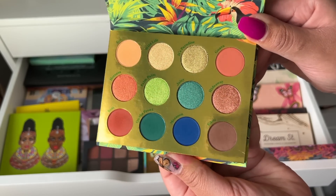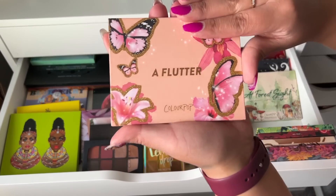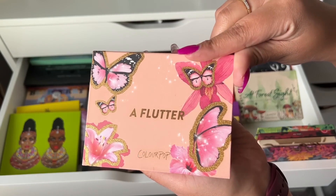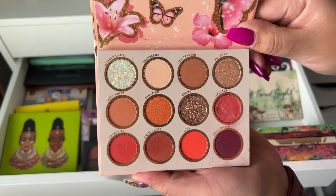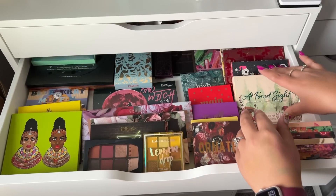This next palette I'm debating on decluttering or not, but I think it's really pretty and I just have to keep it. The packaging is so pretty. This is the A Flutter palette by Color Pop — it's so beautiful, I just can't get rid of that.